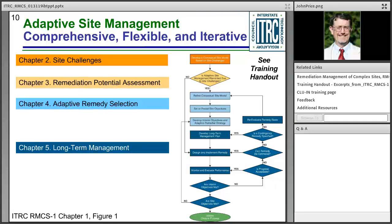This figure provides a roadmap to today's training, which follows the organization of the guidance. Following the introduction, we will talk about site challenges — Chapter 2; a remediation potential assessment tool — Chapter 3; adaptive remedy selection — Chapter 4; and long-term management — Chapter 5. We will highlight case studies and stakeholder engagement throughout the training, appearing in Chapters 6 and 7. This flowchart shows the adaptive site management process, with color coding corresponding to each chapter.